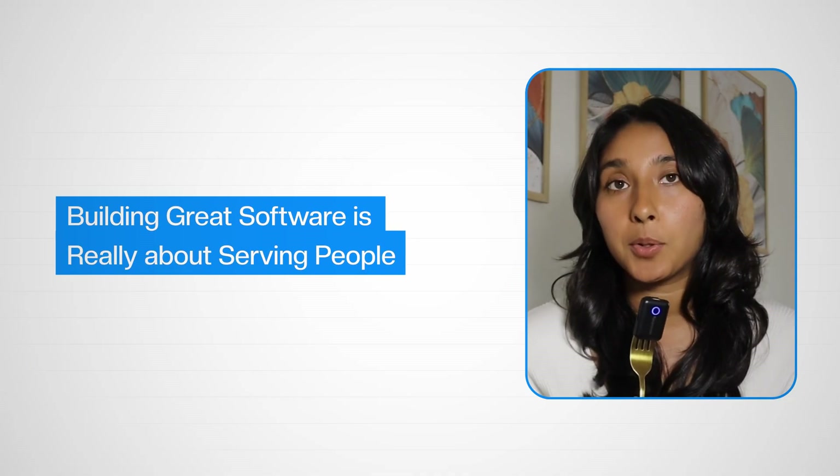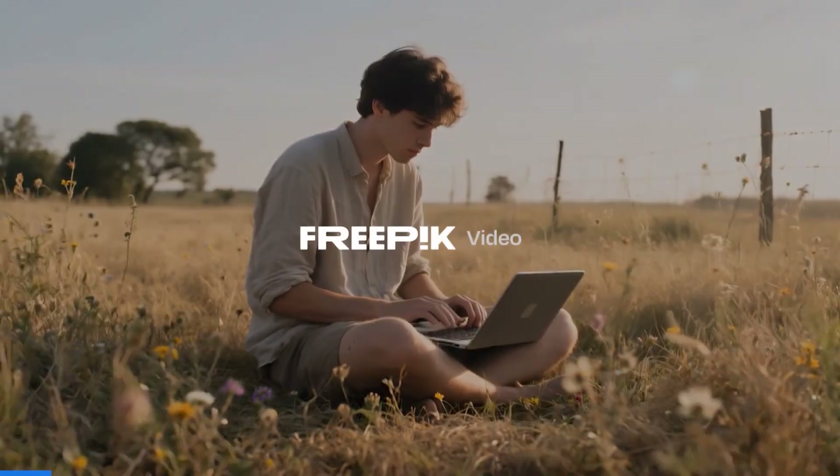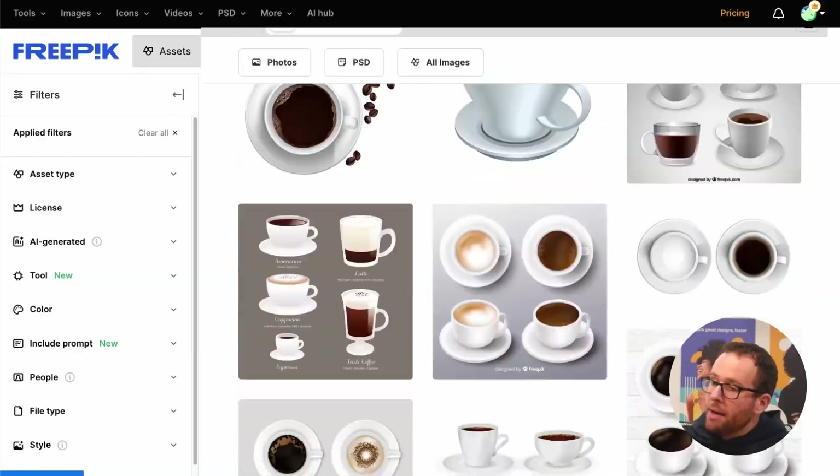And speaking of serving people in the software space, I wanted to introduce you to today's sponsor, FreePick. FreePick is an all-in-one creative AI suite for image, video, music, and design templates.